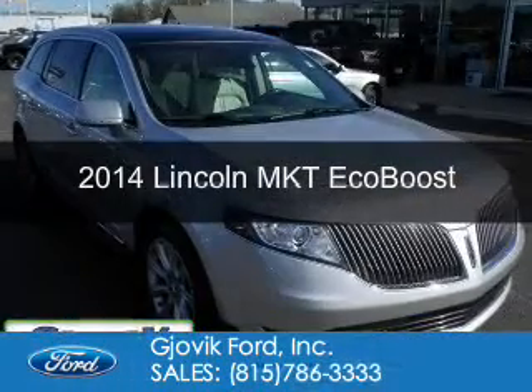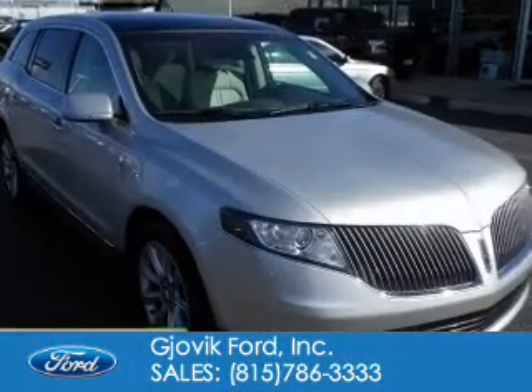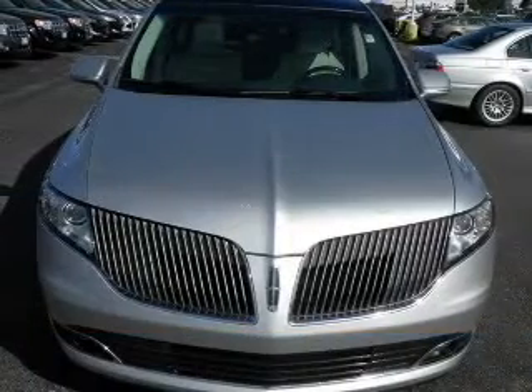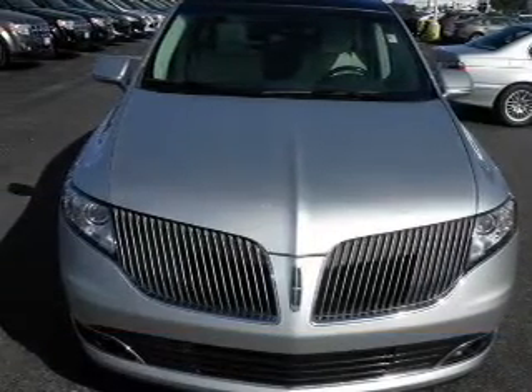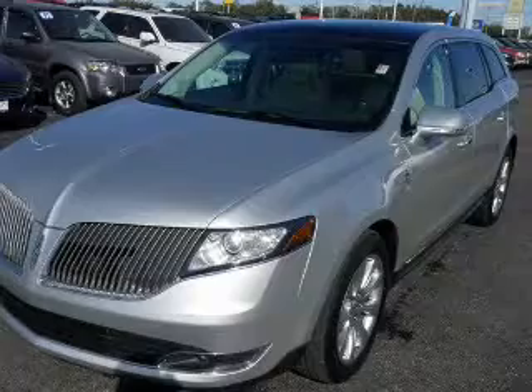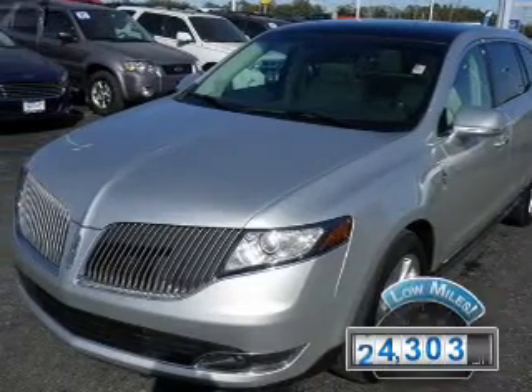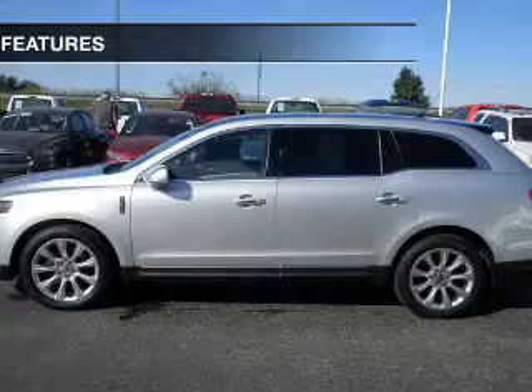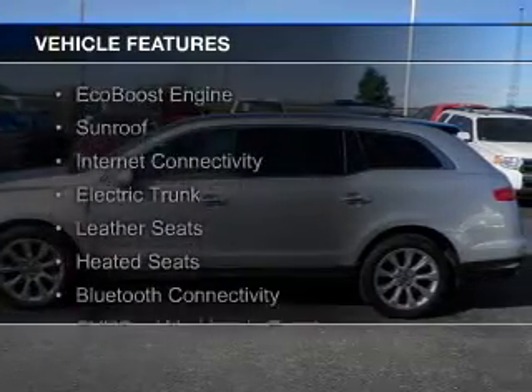This is a used 2014 Lincoln MKT. It's powered by all-wheel drive, a 3.5 liter six-cylinder engine, and a six-speed automatic transmission. With fewer than 25,000 miles, this vehicle has a long road ahead. The features include an EcoBoost engine,